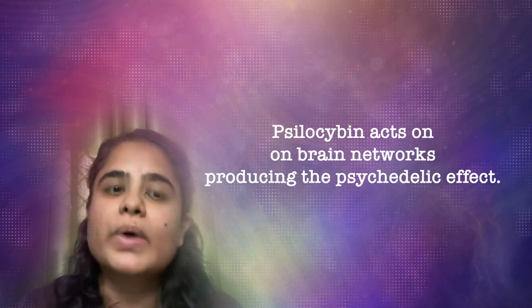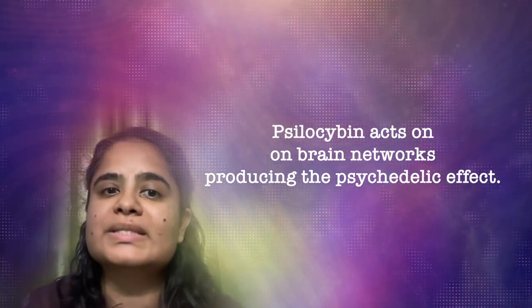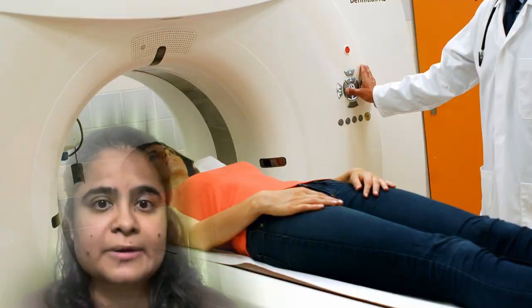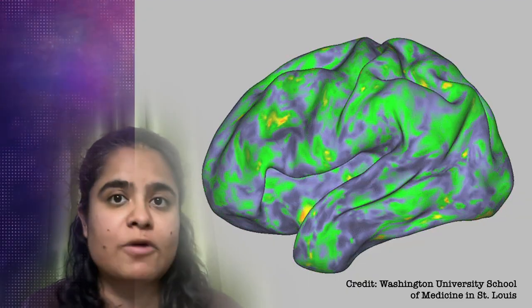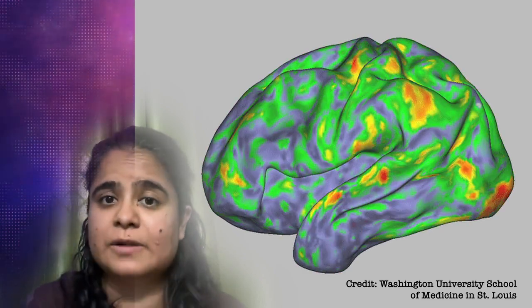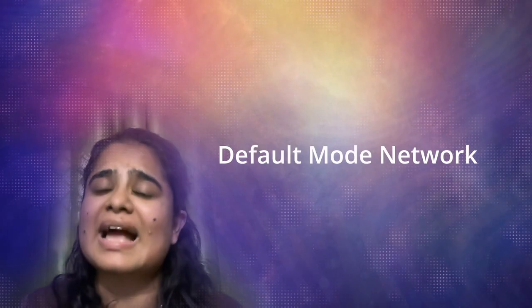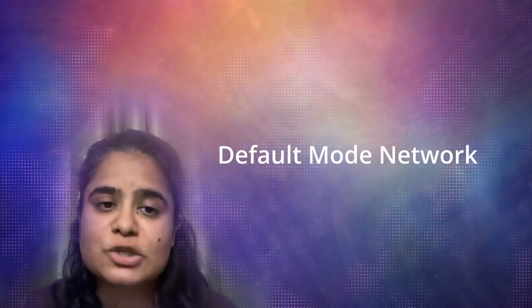While controversial due to its association with drug abuse, psilocybin may be effective in treating diseases like depression and post-traumatic stress disorder. Scientists at Washington University of Medicine have reported that these psychedelic experiences are linked to changes in a specific brain network, which potentially paves the way for its use in mental illness treatment. In the study, seven volunteers were given a high dose of psilocybin, and their brains were imaged using functional MRI before, during, and after administration. The researchers found drastic changes in the activity of the default mode network, or DMN, which is responsible for our sense of self and reality. This network is most active during restful times, such as daydreaming, and its activity pattern is unique to each individual, just like a fingerprint.